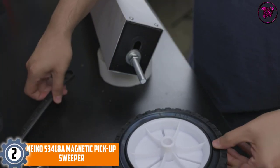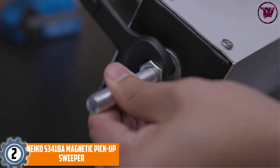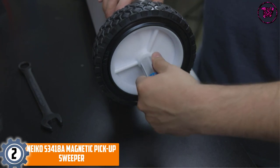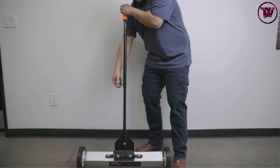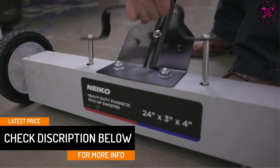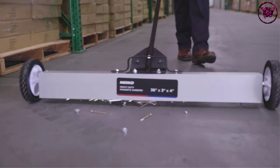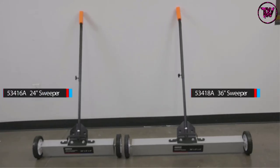At number 2: the Niko 53418 A Magnetic Pickup Sweeper. Niko is a popular name in the market, and this magnetic sweeper serves as a testament to their popularity — it is a real beast. The foremost thing about this sweeper is its working space; it offers an extra wide working space of 36 inches, so it can cover a much larger area in much less time. Most importantly, the sweeper also comes with a telescoping handle that can go from 29 to 42 inches, allowing you to adjust the length of the handle easily and work comfortably.